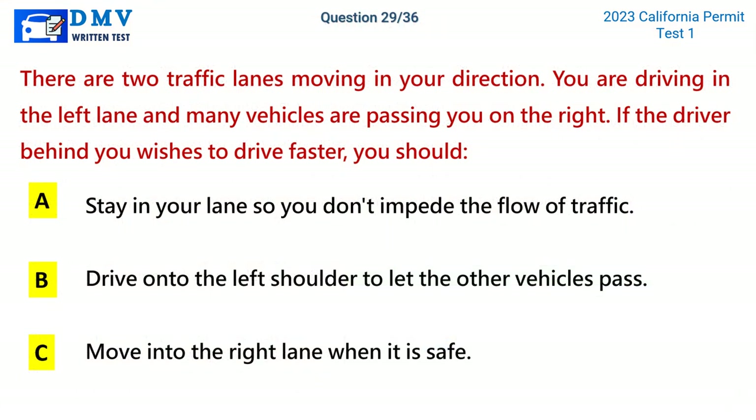Question 29. There are two traffic lanes moving in your direction. You are driving in the left lane and many vehicles are passing you on the right. If the driver behind you wishes to drive faster, you should: A. Stay in your lane so you don't impede the flow of traffic. B. Drive onto the left shoulder to let the other vehicles pass. C. Move into the right lane when it is safe. The correct answer is C: Move into the right lane when it is safe.